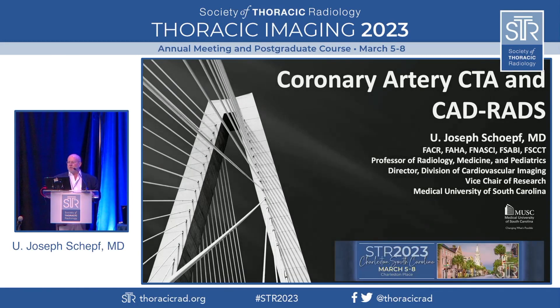Thank you very much for the introduction. I'm Joseph Sheff from the Medical University of South Carolina, and thus I'm a local. Welcome to Charleston. I'm sure you will enjoy our beautiful city. We have the largest historic district in North America, beautiful beaches and a lot to do, so enjoy.